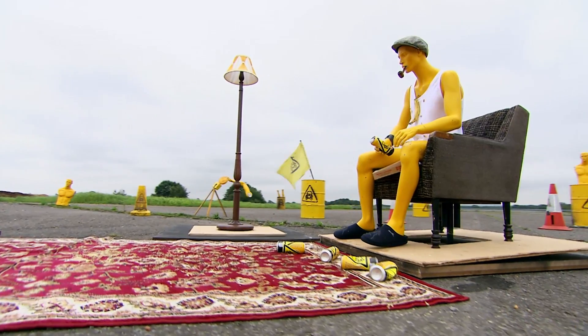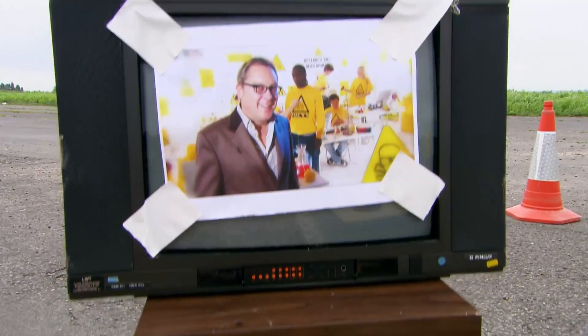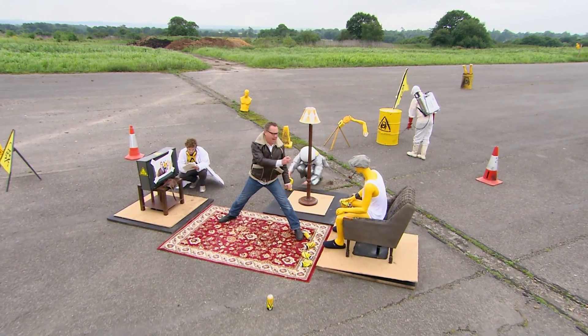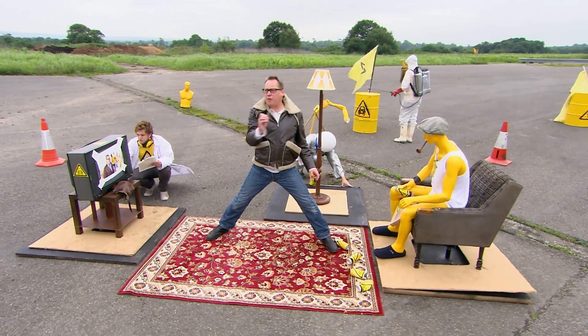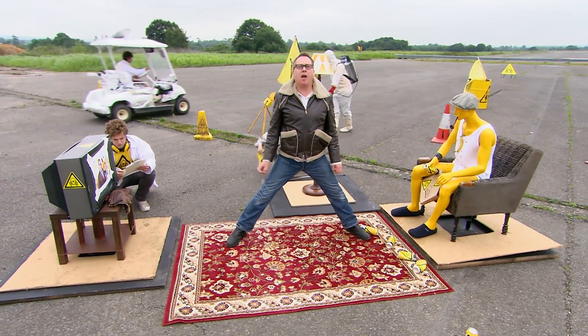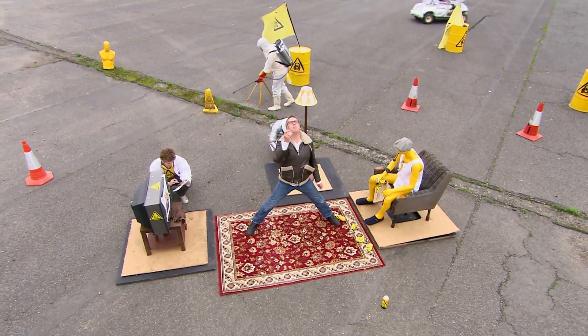We've attached rockets all over Gary's lounge. When ignited, they'll release over half a tonne of thrust in just one second. This should propel man, chair, television and lamp in perfect synchronicity so he can continue watching his television until he reaches his space station, somewhere up there. The world's first rocket-powered living room.